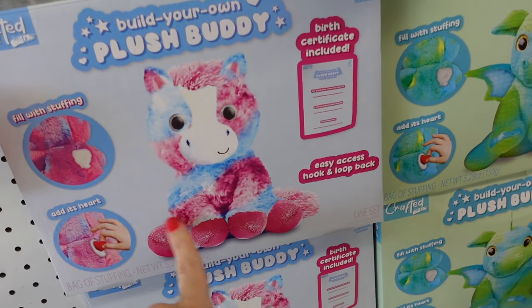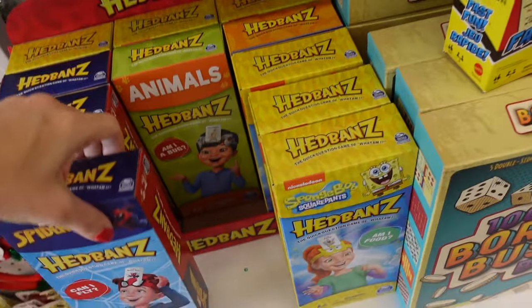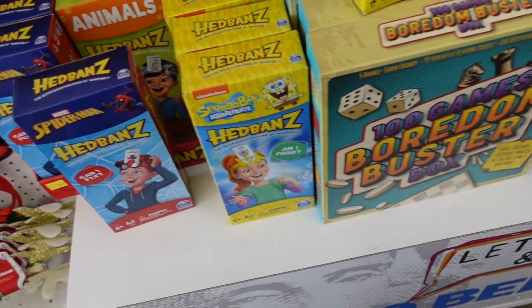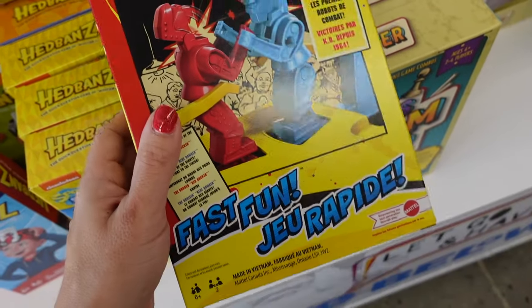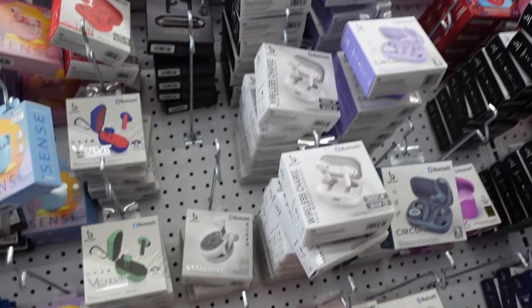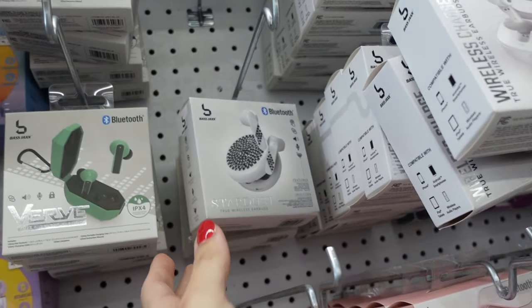New build-a-bear style sets with a little unicorn and dragon. The Headbands game, SpongeBob, and Spider-Man. A little fighting game — good stocking stuffer for eight dollars. All these different colored wireless earbuds with a rhinestone option.